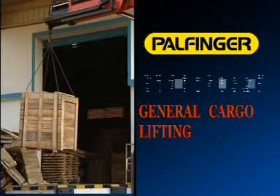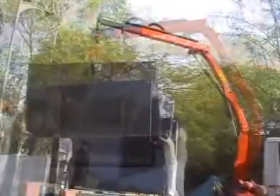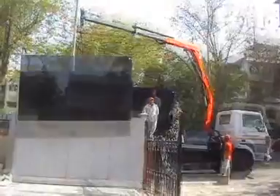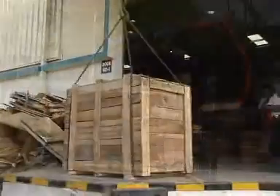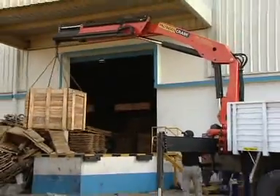Palfinger cranes used for general cargo lifting. Palfinger truck loader cranes can be used for handling general cargo. These cranes can do loading or unloading on a self-cargo body for delivery within the city, or can be used for loading to another truck for long haulage.